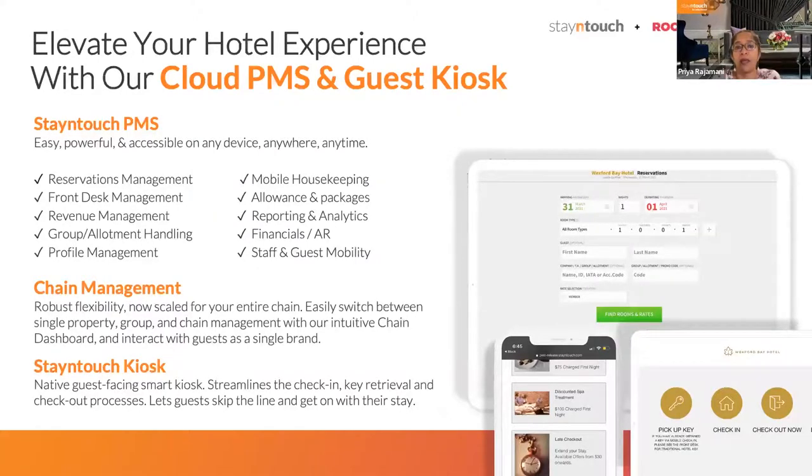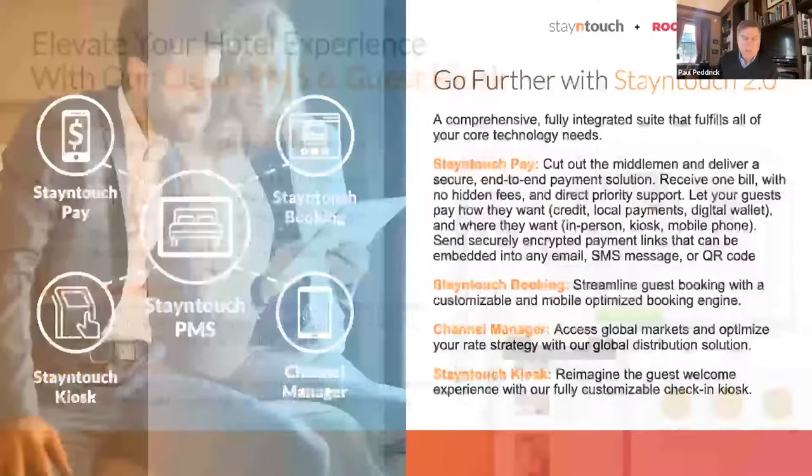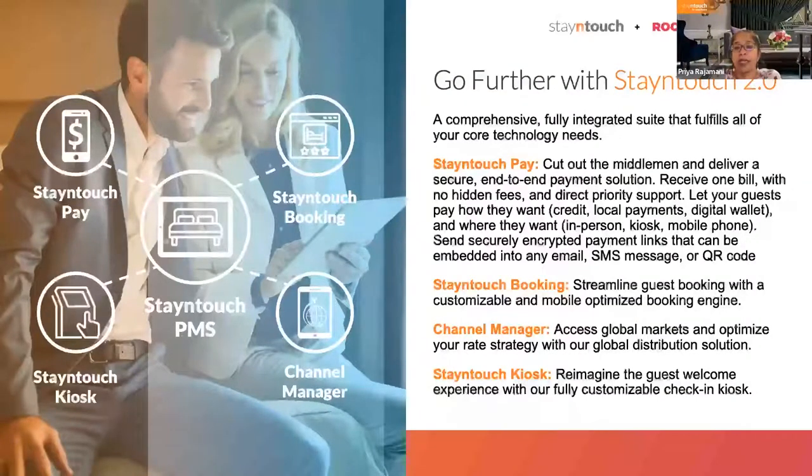Our goal for 2023 is to give customers automated templates so they can copy configurations from one property to another, reducing onboarding time. We've also introduced a whole array of products including the integrated Stay in Touch Pay platform, a Stay in Touch booking engine, and channel management capabilities. The kiosk and mobility aspect have always been part and parcel of what Stay in Touch does.